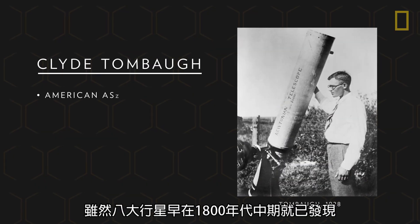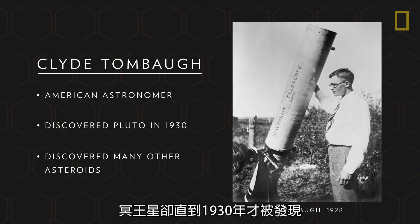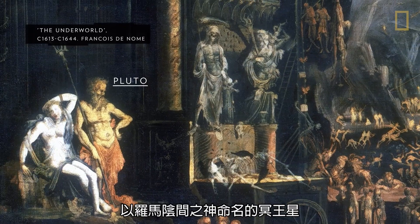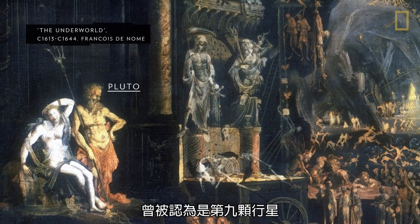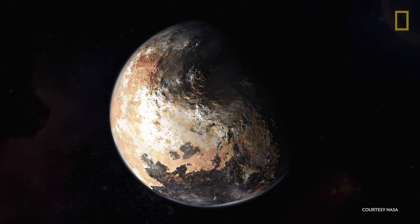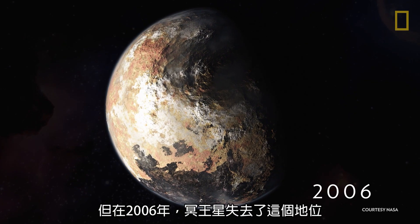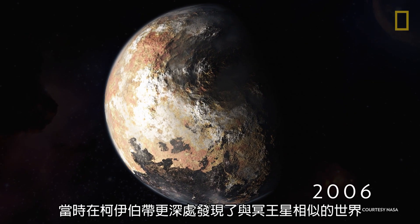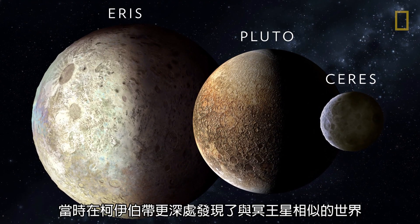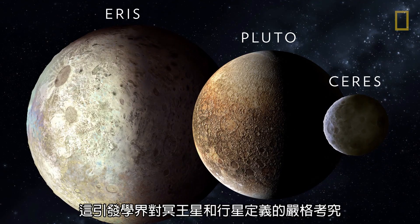While the eight true planets were discovered by the mid-1800s, Pluto was not spotted until 1930. Pluto, named after the Roman god of the underworld, was considered the ninth planet. But in 2006, Pluto lost this status. At the time, worlds similar to Pluto were being discovered deeper in the Kuiper Belt, which initiated close scrutiny of Pluto and the definition of a planet.